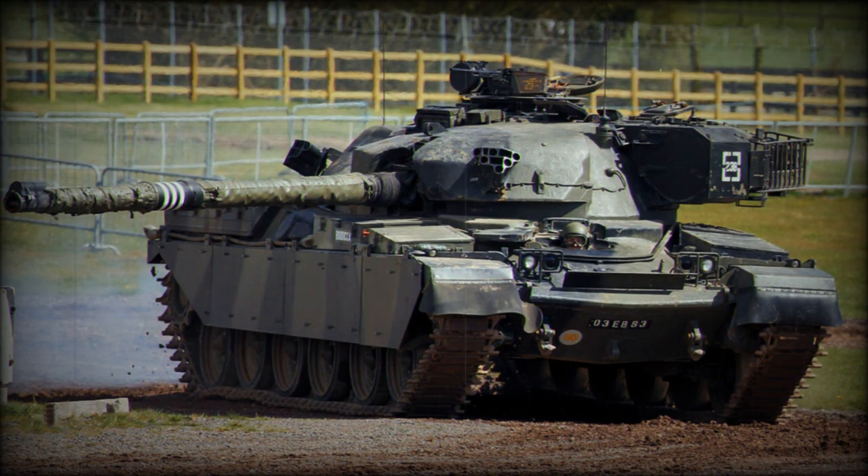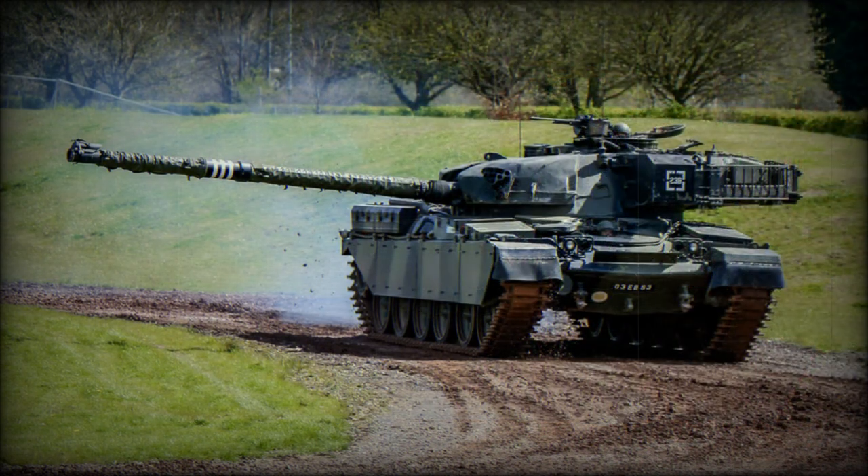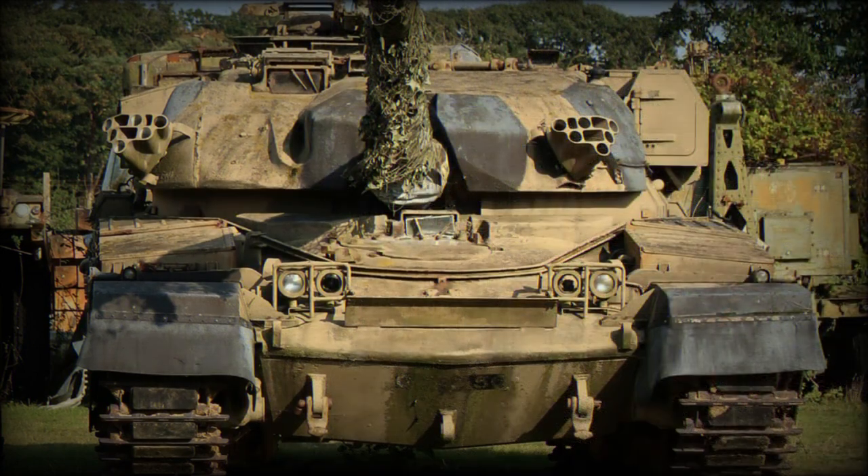Interestingly, unlike other tanks, the Chieftain's 120mm gun could not use shaped charge HEAT ammunition. Instead, this British tank used armor-piercing discarding sabot (APDS), armor-piercing fin-stabilized discarding sabot (APFSDS), and high explosive squash head (HESH) ammunition against armored targets.